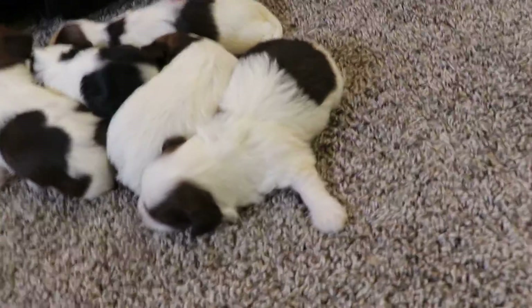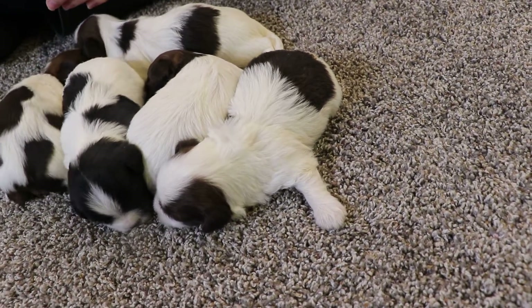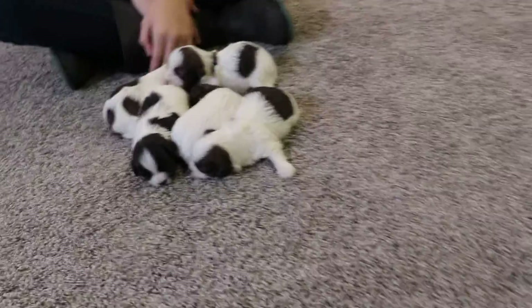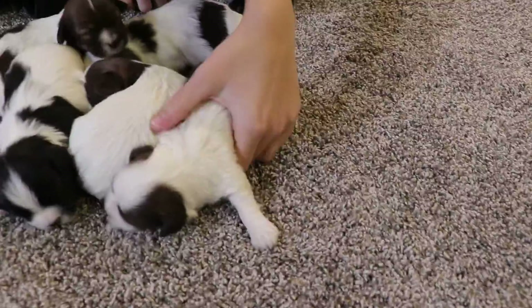Up here, this is Nana. She has like a big white spot in the middle, but she has dark ears and a little dark patch on her back. I'm getting Nana and Mina confused — Nana.